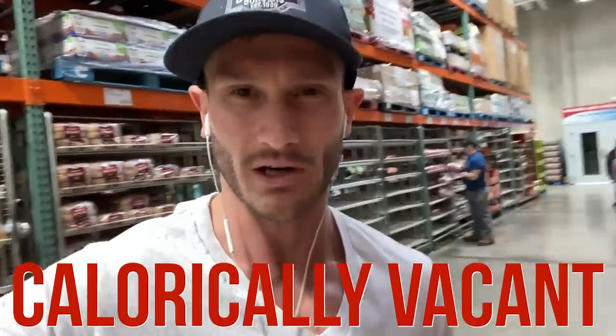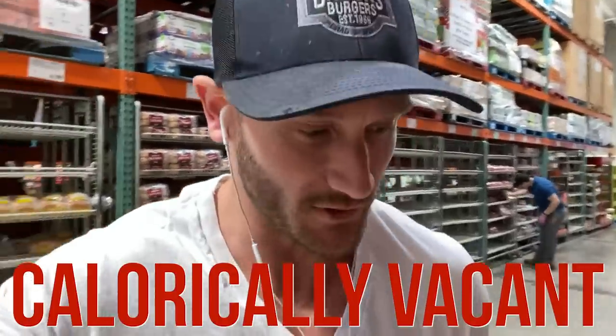People have wiped out the bread section, which kind of makes sense in theory. However, that is going to be one of the most calorically vacant foods you're going to find. If you're not doing a low-carb diet, I would recommend going for some kind of gluten-free granola — at least that's going to get you something in the way of nutrients but still be extremely calorically dense.